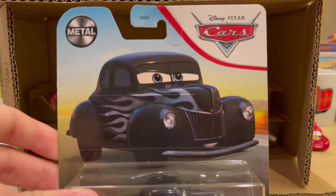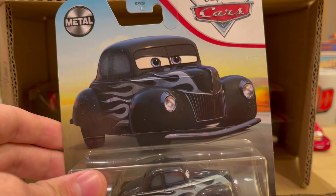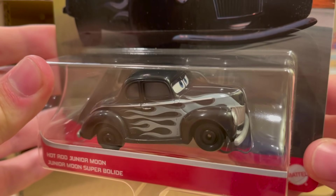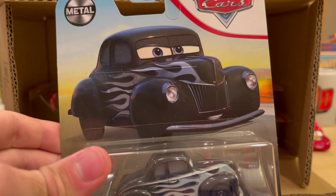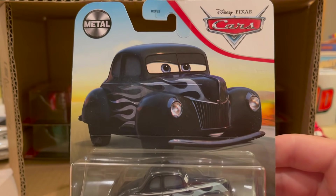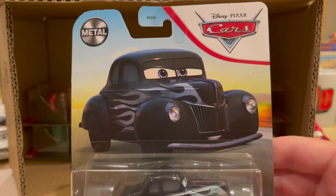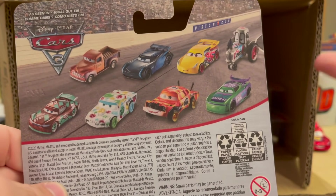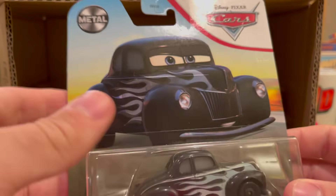Hot Rod Junior Moon is back — he was also in the last case. I'm a little fearful they've included quite a few of him over the last few cases, but he's always been a pretty popular release. It really just begs the question: what makes Mattel want to release this one way more than Hot Rod Smoky, Hot Rod Louise Nash, or Hot Rod River Scott? This guy's probably been in four or five cases this year whereas those other three have been in only one or maybe two. It's like Mattel just waves their finger, points to one, sticks with it, and never really sprices it up.